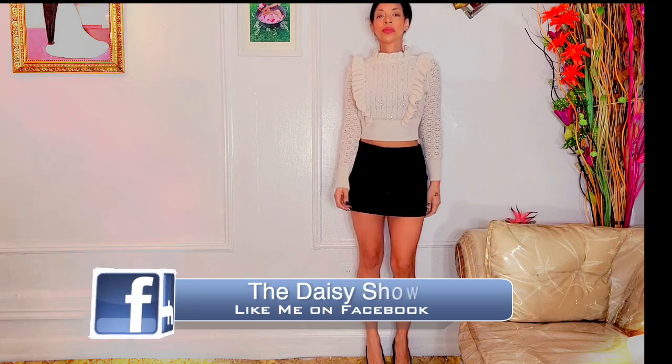Why do I look orange? It's the lighting. I have a secret — I spent five thousand dollars at Zara's. Welcome to 2023! Let's get into this haul.